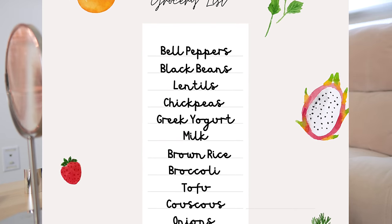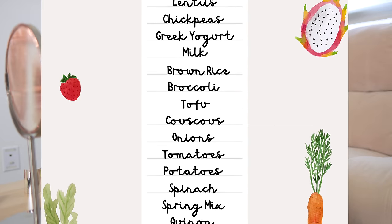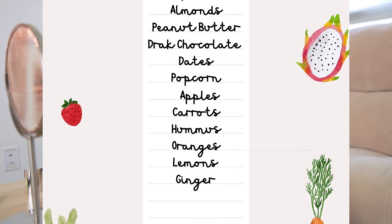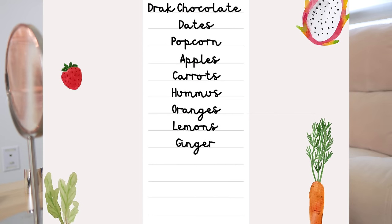This is the grocery list that I prepared — in case you want to take a screenshot, you can. But it's all up to you, your taste, what you like, what you want to include in your meals, what you want to leave.